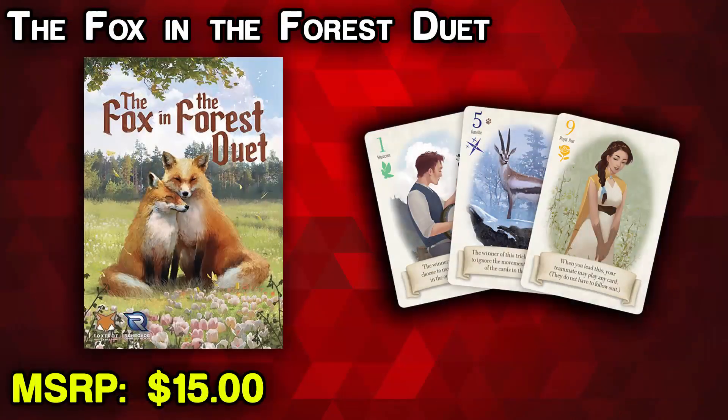Next up we have a strictly two-player recommendation: Fox in the Forest Duet. This is a cooperative trick-taking game where you guide your cards — your foxes — and move a piece on a map back and forth. Depending on who wins which trick and with which cards, that determines how this piece moves across your little board. It's a very, very small game. This is the successor to Fox in the Forest, which is the same idea but competitive. Both are nice, very small, simple two-player games.